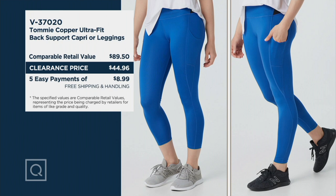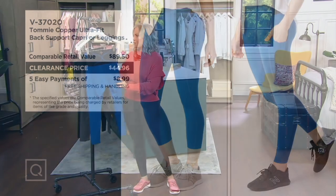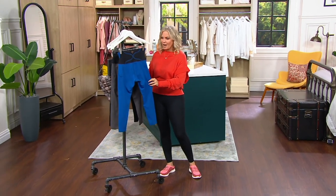This is a clearance price, so we're saving you $24. We're shipping them to you for free, and we have sold over 60,000 of these. So when you can get them on a clearance price, this is the time to think about picking up more than one — these would make a great gift too. V37020 is your item number.